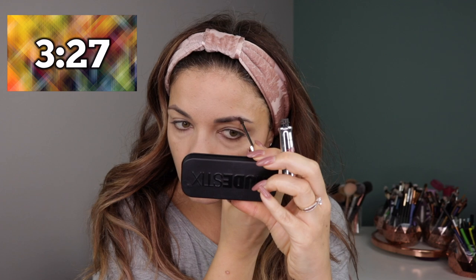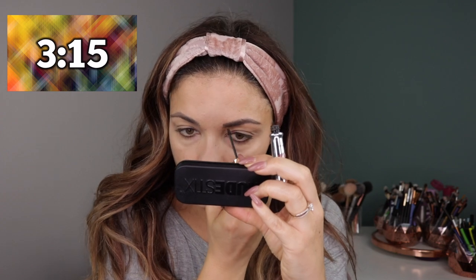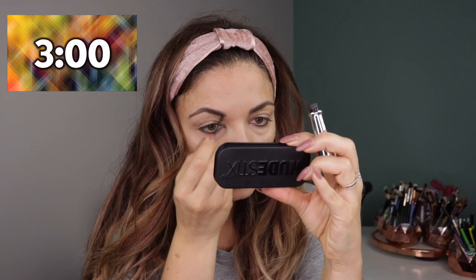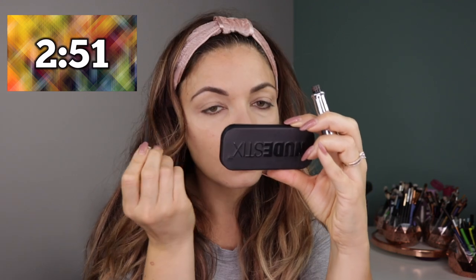All right, I need some brows. I just have the Benefit Gimme Brow. I use this a lot just to kind of warm up and deepen my brows. Oh my God, three minutes. What am I gonna do? Oh my God, sorry, I'm getting quiet here, but — concentration. I wish I'd picked out a lighter shade of the Gimme Brow for sure.